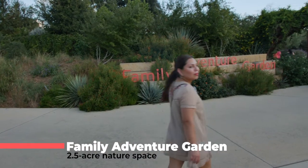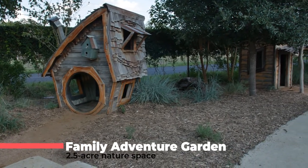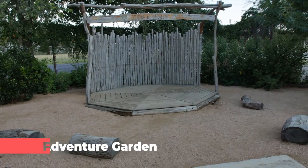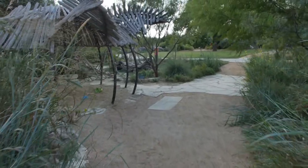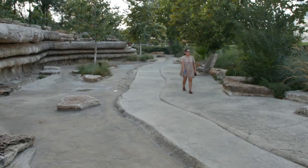We can't forget about the kids. Did you know that today's children only spend four to six minutes a day engaged in outdoor play? The Family Adventure Garden has over 2.5 acres of nature space where children and their families can come mess with Texas, with 15 galleries representing different parts of the state.